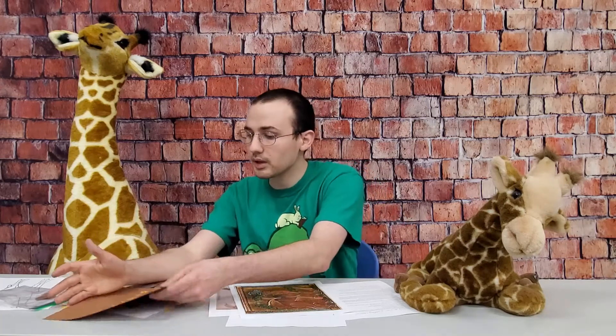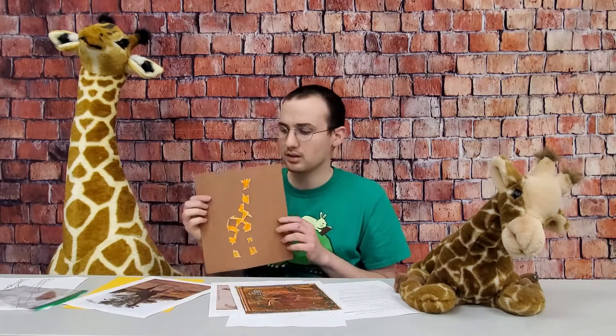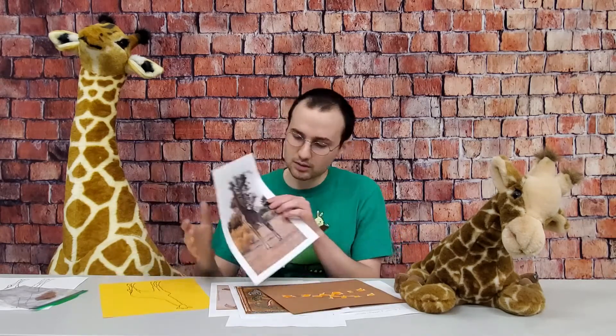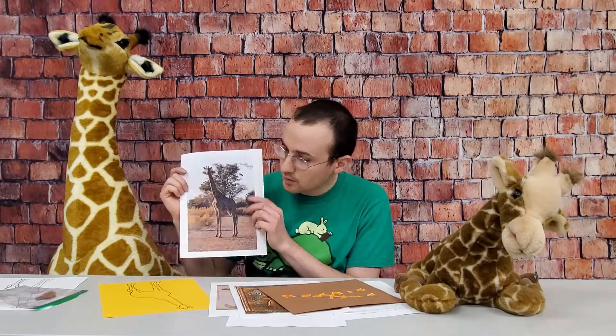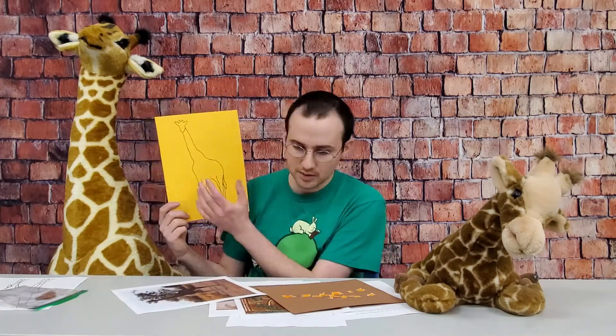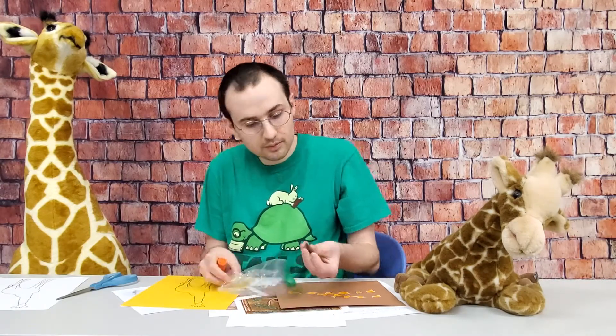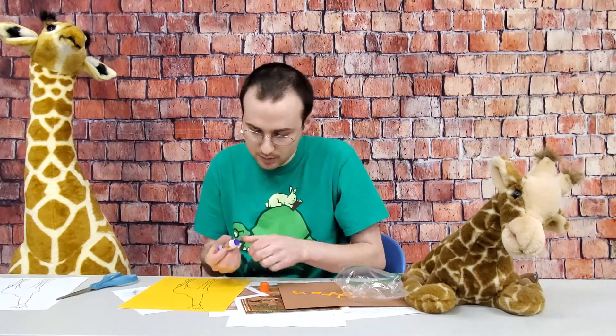Our craft is we're going to be making a giraffe. I got this picture, traced an outline, then cut these squares out of brown construction paper and glued them down with a glue stick.